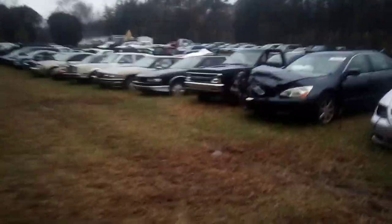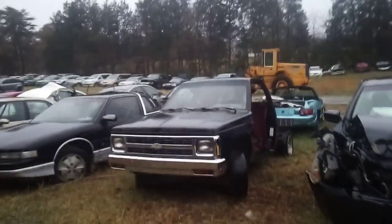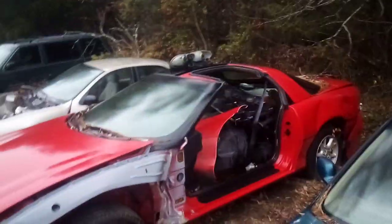Oh man, that looks like my old Chevy S10 from the 90s — it was an '88 but I had it in the 90s. Look at that old thing, wow, that's cool.